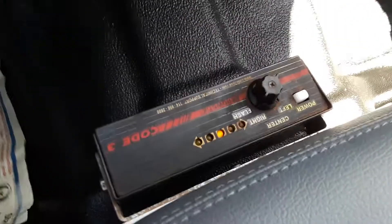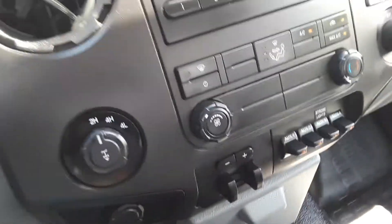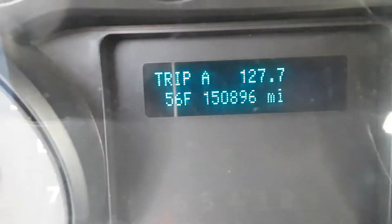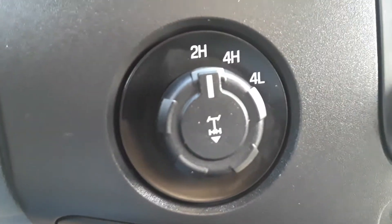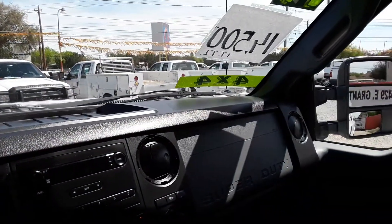This one has lights on the head rack. This one has 140,000 here on the dashboard. Cold AC. Very clean truck. Appreciate it, thank you.